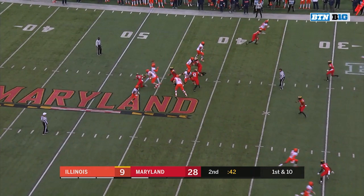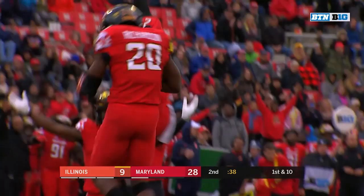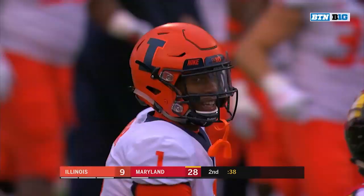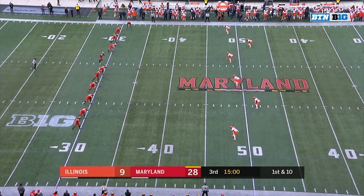Off the play fake — intercepted over the middle. A.J. Bush, who has struggled this year with passes down the seam, gets this one picked by Antoine Richardson. But it's going to be his offense with the first go around here in the second half.